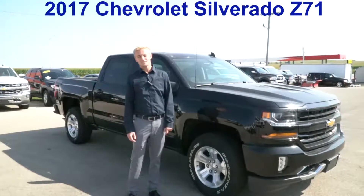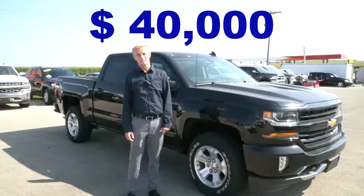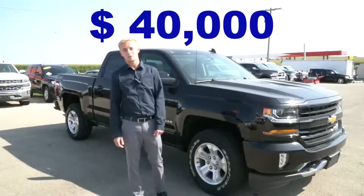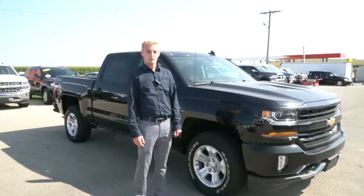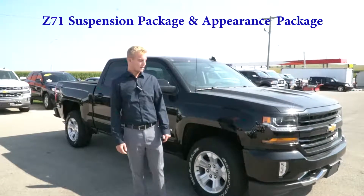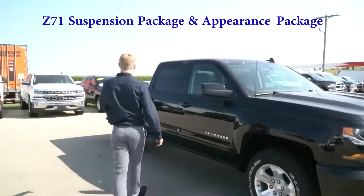It stickers at $50,000, but with supplier pricing we're selling it today at $40,000. That's $10,000 off sticker for a crew cab, four-wheel drive, Z71. The Z71 suspension package makes it ride a little better, and it also has the appearance package, which gives it color-matching front and rear bumpers.